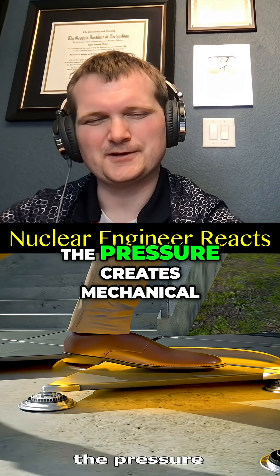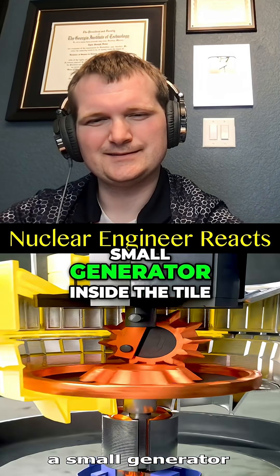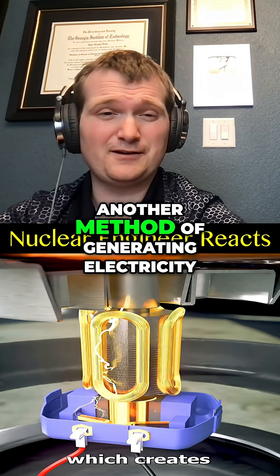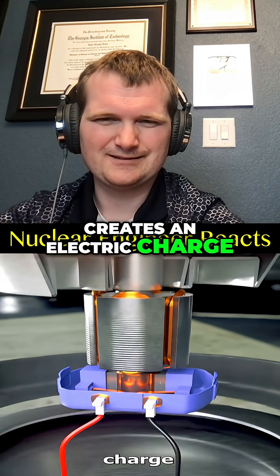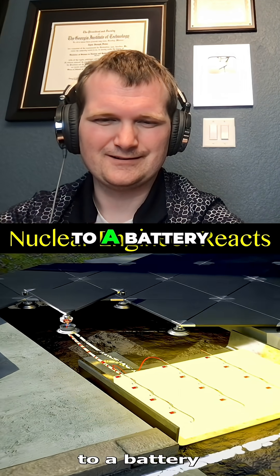As you walk on the tiles, the pressure creates mechanical movement that shifts a small generator inside the tile. Another method of generating electricity — can it compete with nuclear? Well, no, because this thing is minuscule. It creates an electric charge, and wires inside capture this charge and send it to a battery.